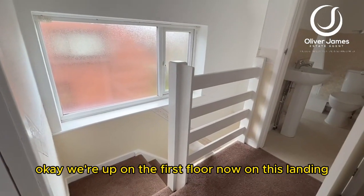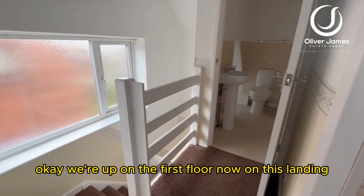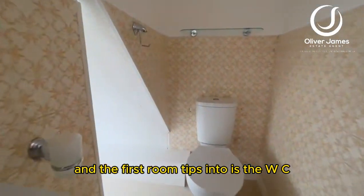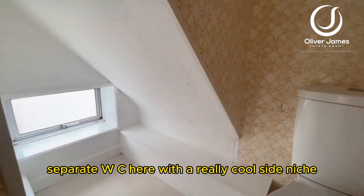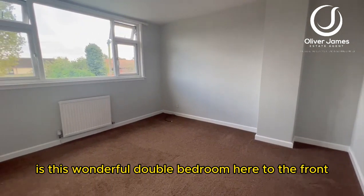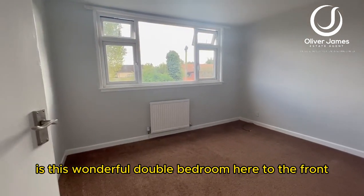We're up on the first floor now on the landing. The first room takes us to a separate WC with a really cool side niche, and there's this wonderful double bedroom to the front.